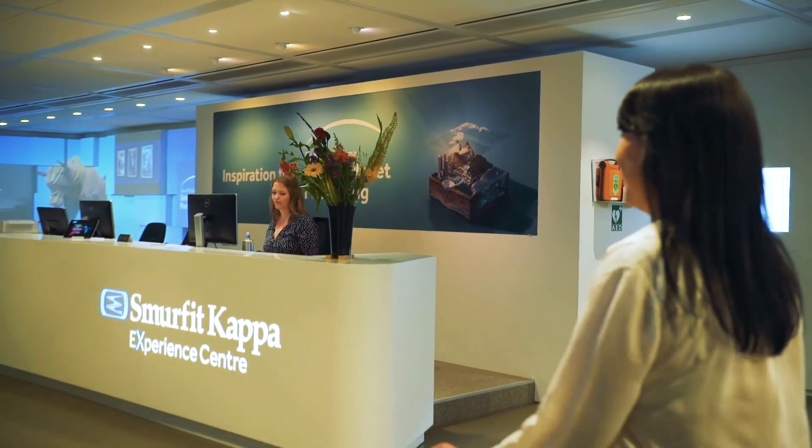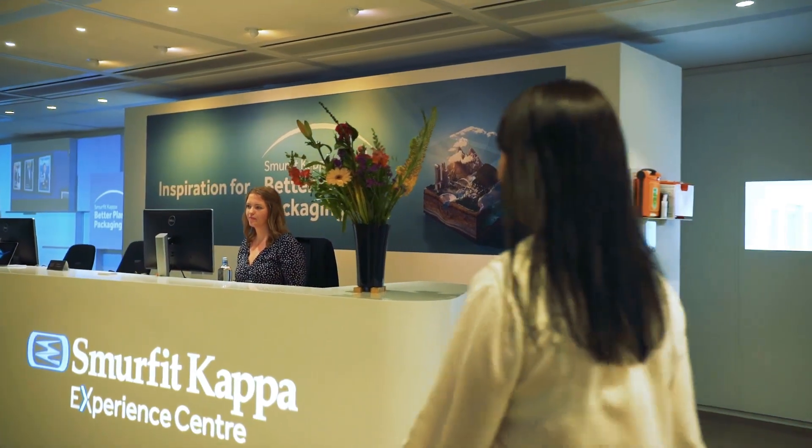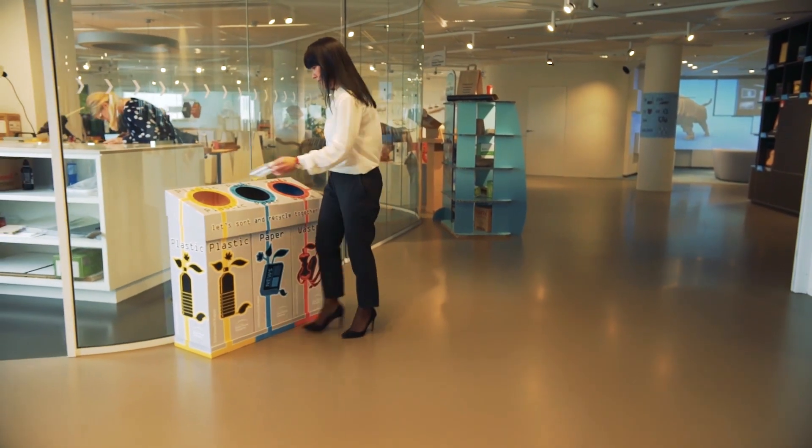Hi, I'm Jurgita Giržadiena. I work as sustainability manager in Smurfit Kappa. First of all, we launched this beautiful initiative, Better Planet Packaging. This initiative has four angles.